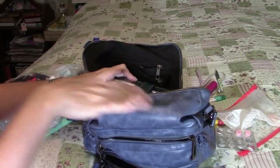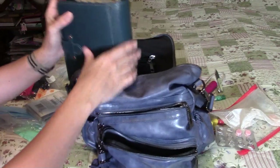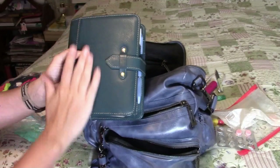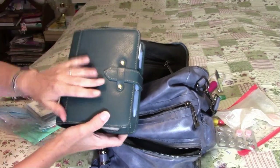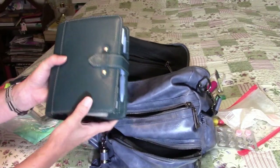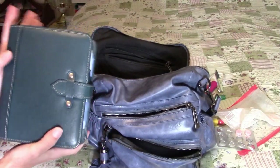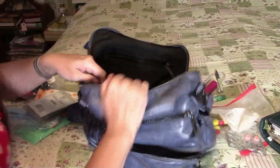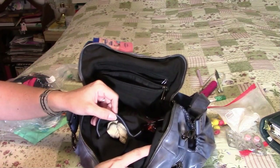Now we come to the big main pocket. Sitting at the top is my FranklinCovey planner — the compact vintage Aurora in the color Blue Mirage. It is the most amazing planner in the world; I love it a lot. If you'd like to see a tour of this planner, the video I put up before this one was a tour of it. And then I keep my wallet in here too, so that's another reason it's right there at the top.